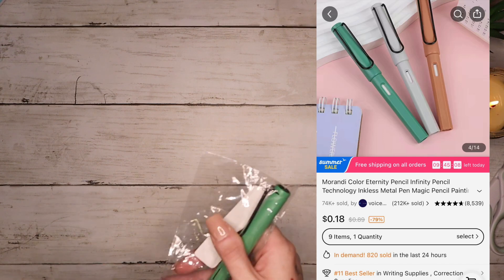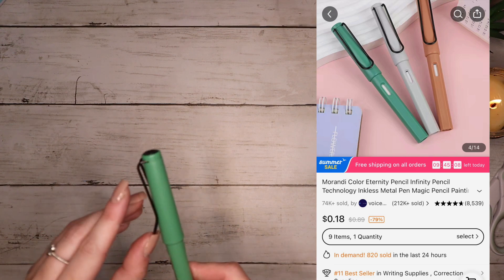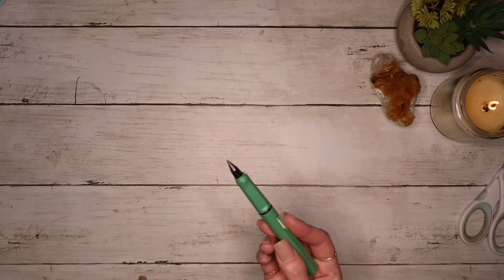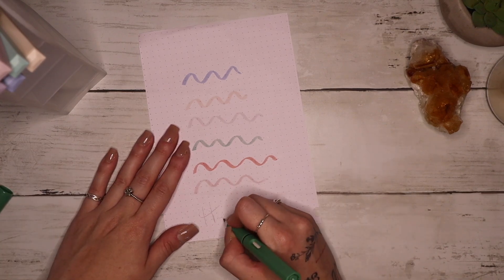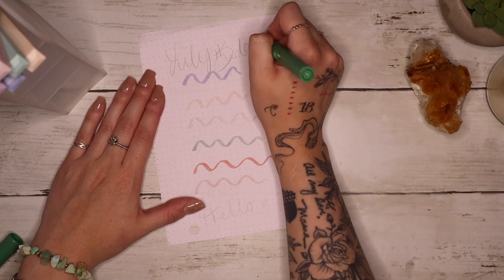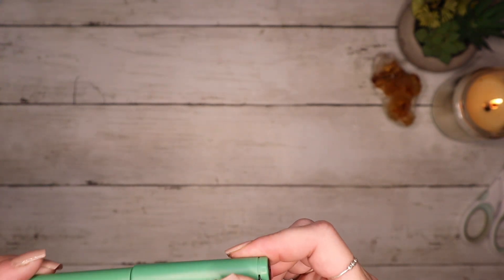This one is called the infinity pencil and it just intrigued me — I needed to see what it was about. It has a nice big hook on it, and look at that — it's just a super thick pencil with a very thick lead that is going to last forever. And it works! That is a super cool idea.